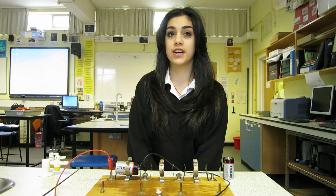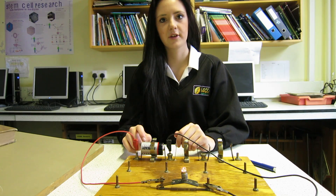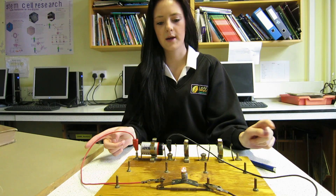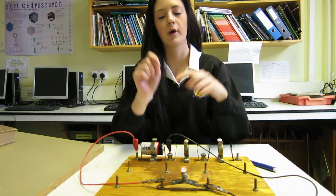The current is how fast charges move. Chemical energy in the battery gets transferred into electrical energy in the wires and gives off light and heat energy in the bulb.